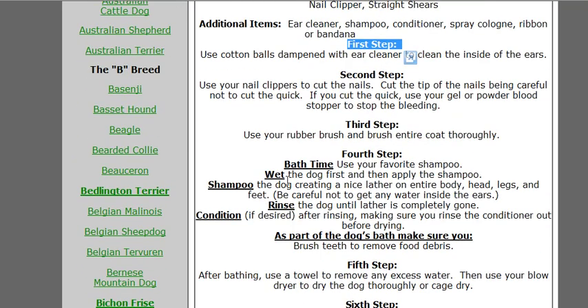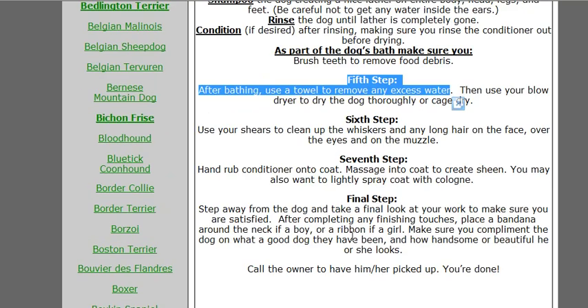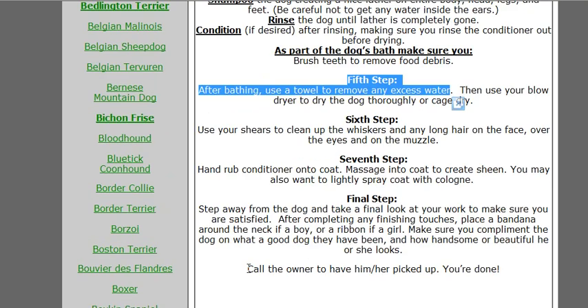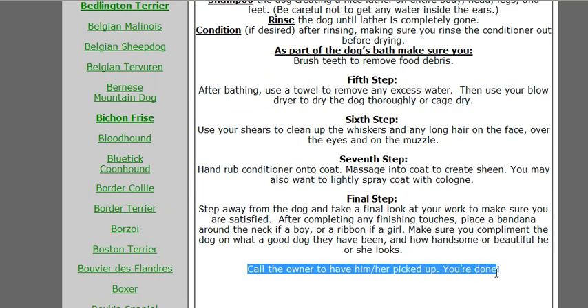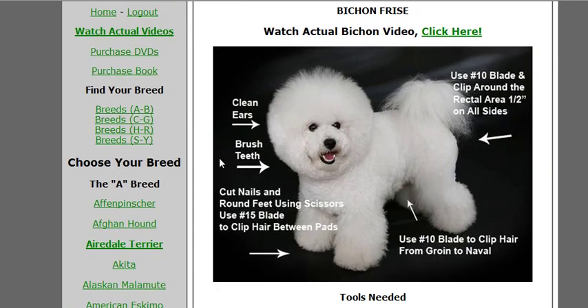We show you a step-by-step format: tools needed, first step, second, third, fourth — how to bathe them, rinse them — fifth step, sixth, seventh, all the way to the end. As well as call the owner to have them pick up the dog. You're done.